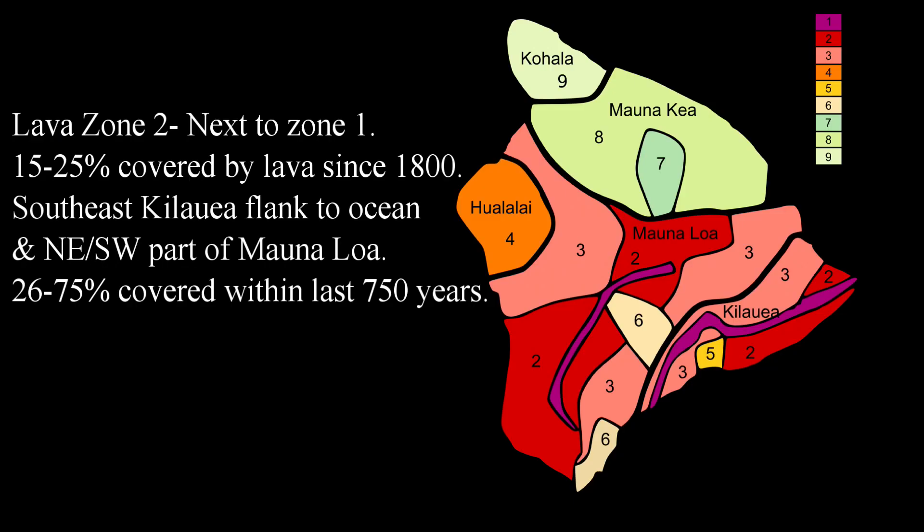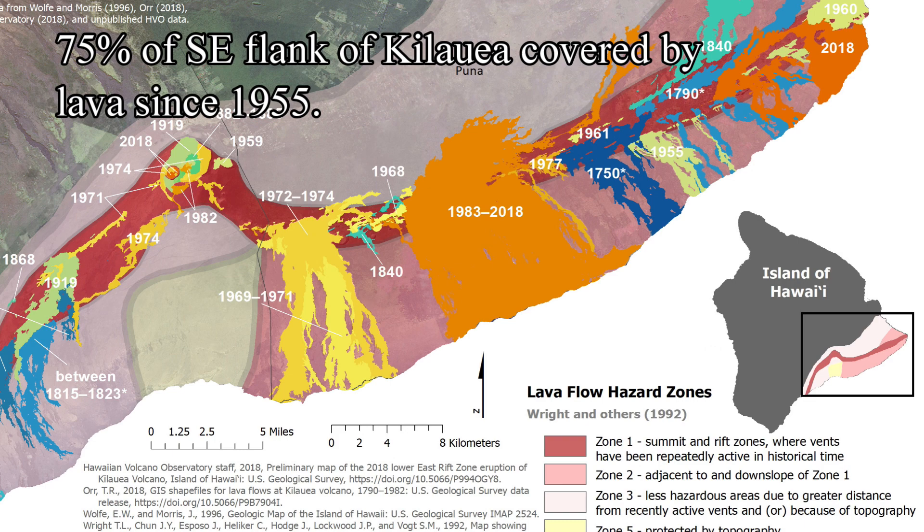Lava zone two is next to lava zone one. About 15 to 25 percent of the area has been covered by lava since 1800, and about 26 to 75 percent has been covered within the last 750 years. Lava zone two is mainly adjacent or downslope of lava zone one. It consists of the northeast and southwest parts of Mauna Loa, as well as the southeast flank of Kilauea.